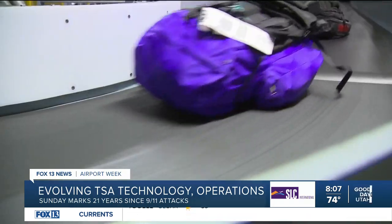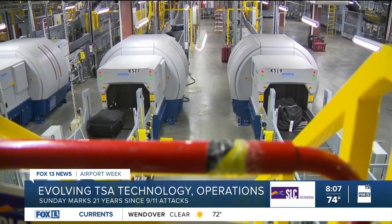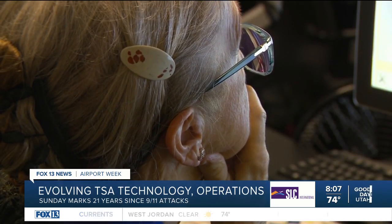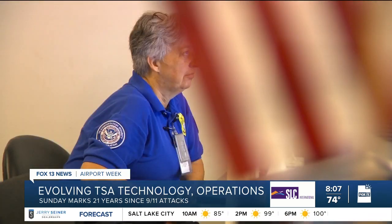Utah TSA spokesperson Lori Dankers shows us how the system works. She says bags are tracked, sorted, and screened through explosive detection system units. They create 3D X-ray images that show what's inside each bag. If the technology flags something as a potential security threat, the image generated by this unit pops up on screen, and a TSA officer has a finite amount of time to look at that image to determine if they can resolve the threat on screen.